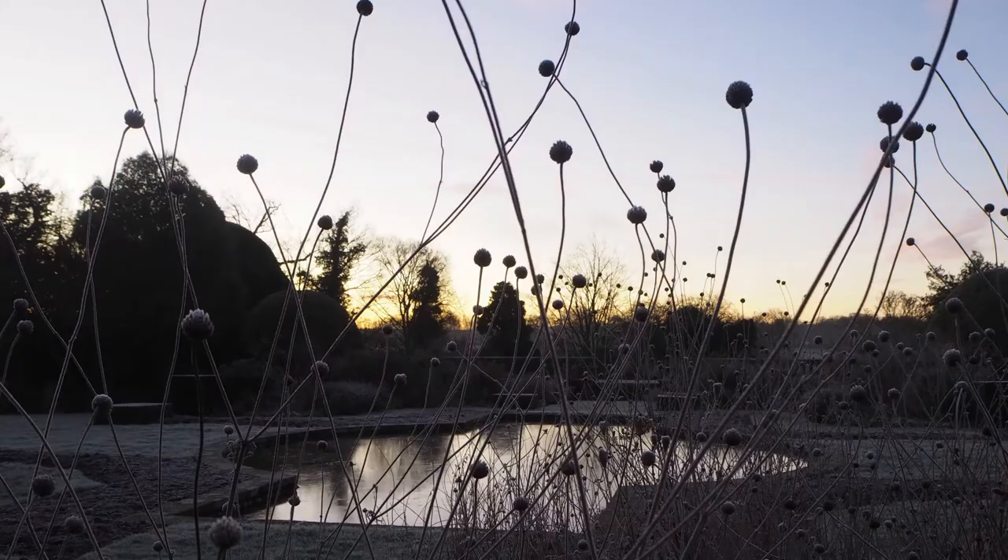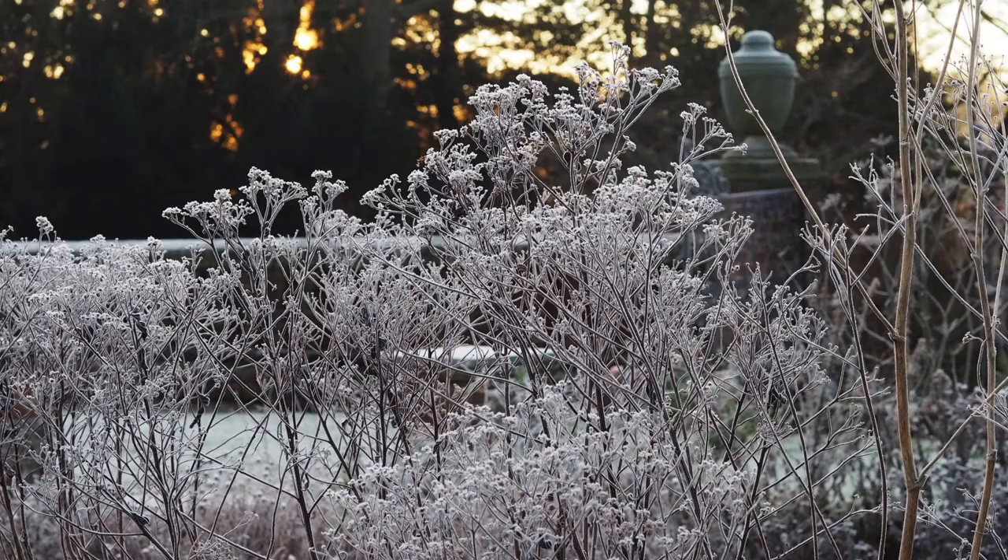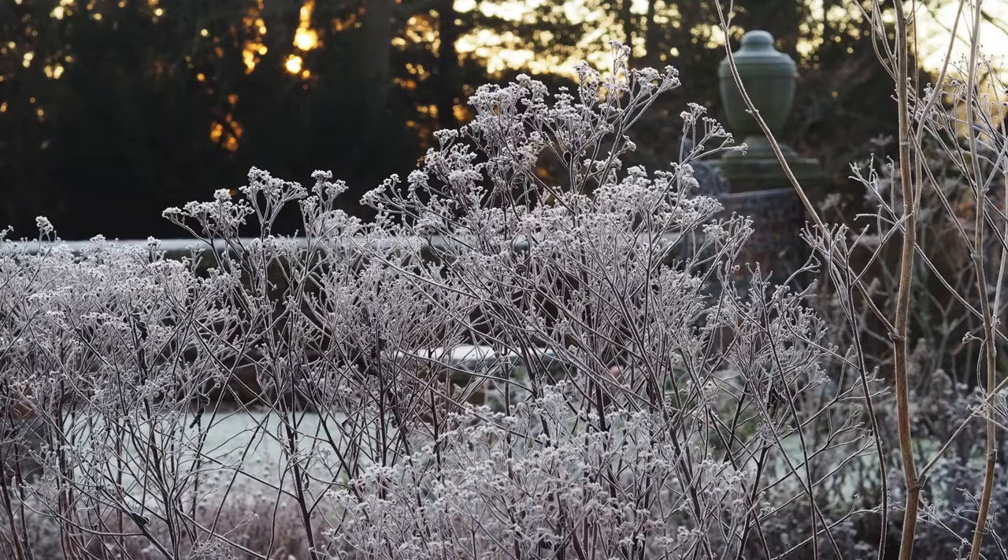In winter you'll probably only get those wonderful frosty shots in the first hour or so after dawn, and I've been watching the temperature reports as I wanted to do some really good frosty garden photography.